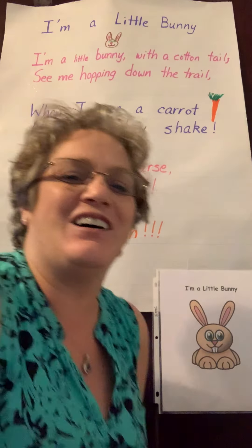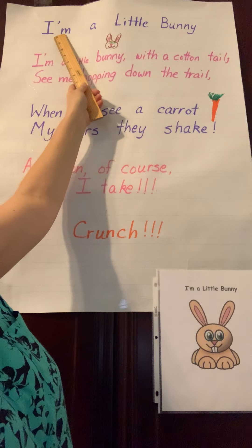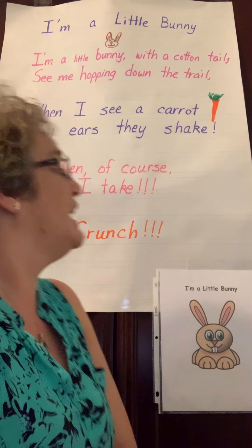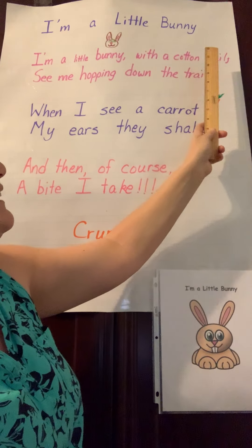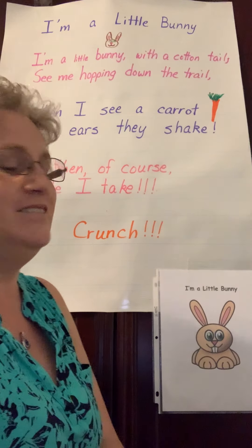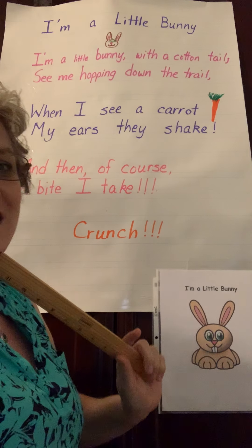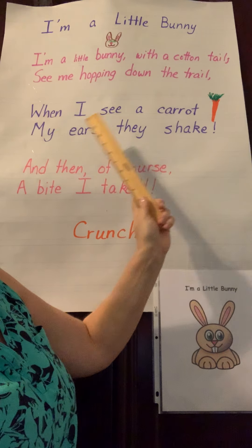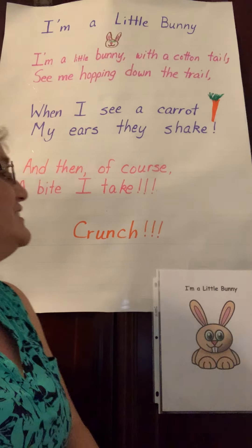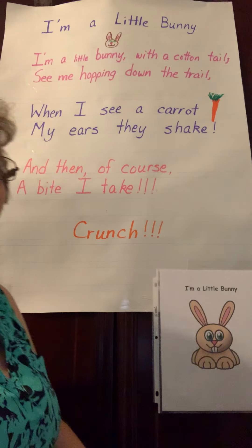All right, that was fun. I hope you're going around hopping like a bunny. Let's try that one more time. Here's the title: I'm a little bunny. Now go ahead and do the actions and say the words. I'm a little bunny with a cotton tail. See me hopping down the trail. When I see a carrot, my ears say shake. And then, of course, a bite I take. Crunch.